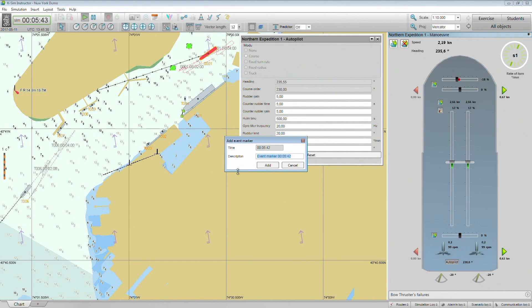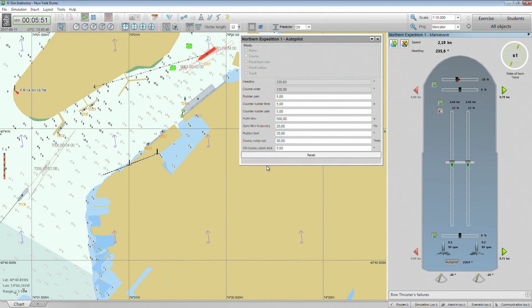The event markers are provided to bookmark important events during training, allowing the instructor to quickly reference events of interest during debrief or replay.